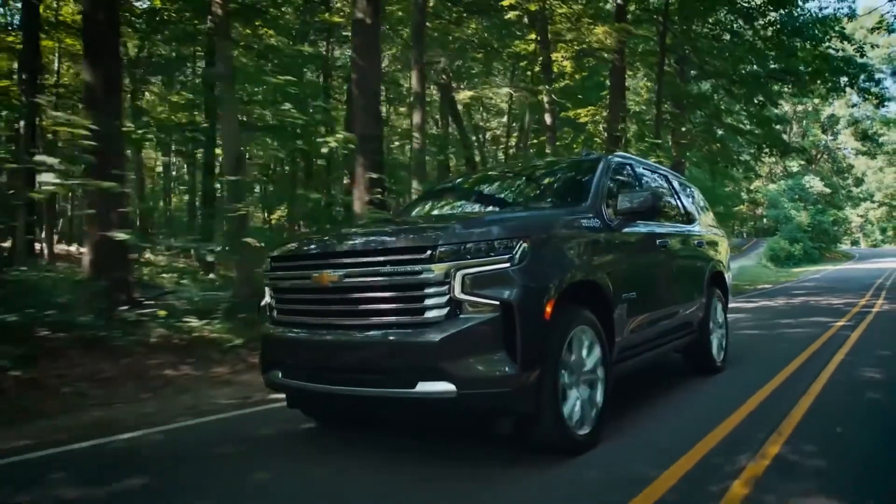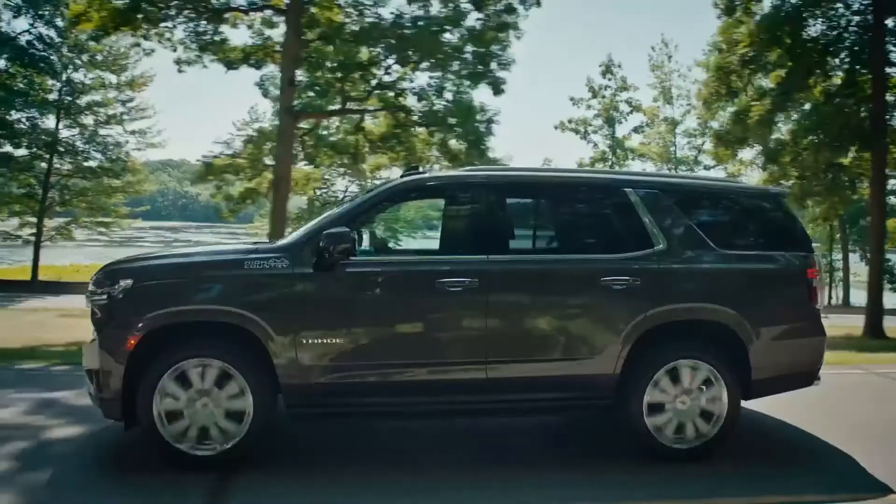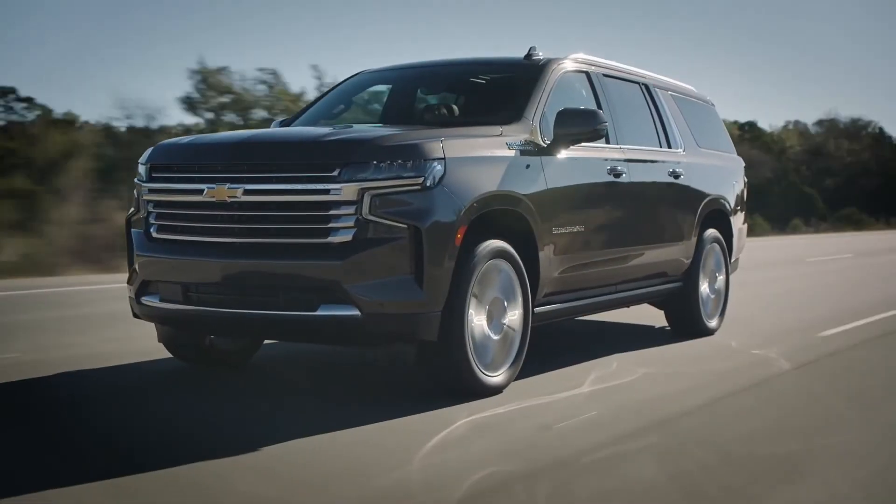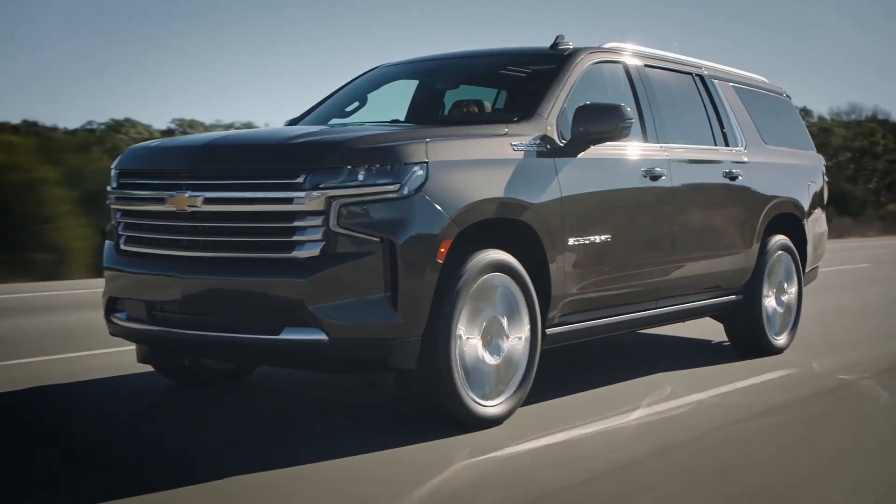Full-size SUV customers take advantage of a great engine, plus the incredible driving experience afforded by the new independent rear suspension and ride and handling improvements across all the new models.